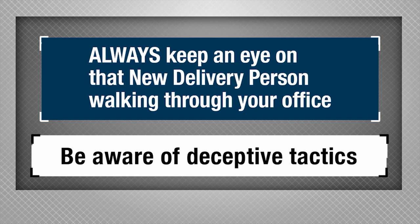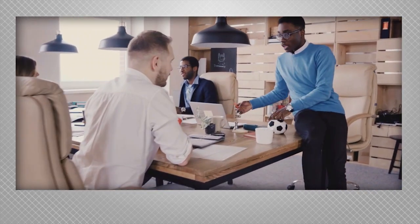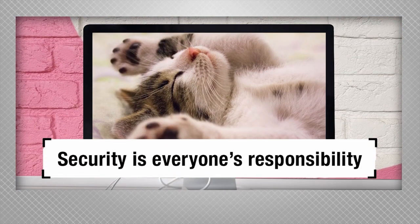Always keep an eye on that new delivery person walking through your office and scanning everyone's work area. It may sound like a scene from a movie, but in real life, those scams leave a trail of real victims in their wake. The things that make us vulnerable are the things that make us human. Never feel ashamed if you're targeted by social engineering attacks. Always look out for one another — security is everyone's responsibility.